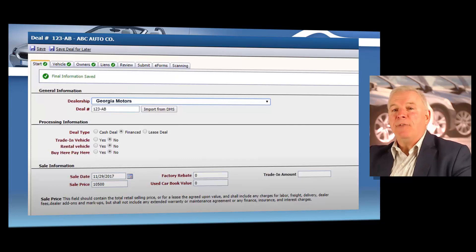So you're going to enter whether the customer paid for the vehicle with cash. If the customer obtained a loan, you would select finance, or select lease deal if the vehicle was leased. Check whether a trade was taken, if the vehicle is rented. And if you are financing the vehicle directly to the customer, then you're going to select buy here, pay here. Then you'll enter the exact sale date, the trade-in amount if applicable, the sales price, and the book value.